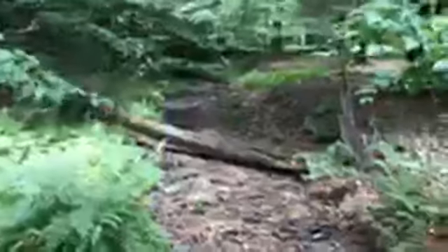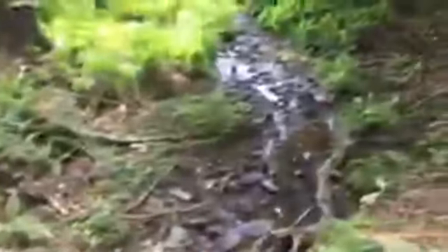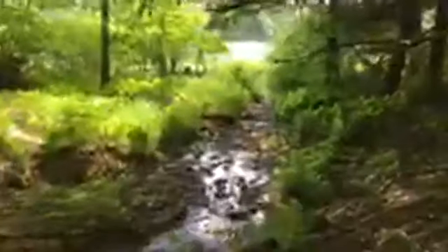The water would come down under this bridge and go out through this little brook to the lake, and it feeds the lake our water.